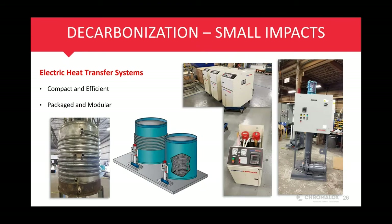Chromalox offers pre-designed heat transfer systems for those companies looking to make small emission reductions in a short amount of time. As you can see here, these systems are for indirect tank heating through coils. This is one of the many applications where we already have a pre-designed product with short turnaround times.